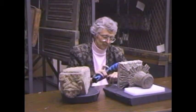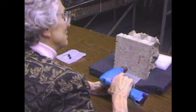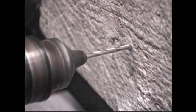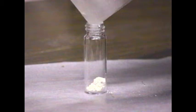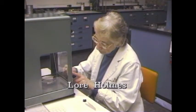We prepare for neutron activation analysis by taking small samples of stone. We took such a sample from our angel and also from several sculptures that we know came from Moutier Saint-Jean and from Cluny. We take the sample from an inconspicuous place. We only need about a gram of stone powder for each sample. We then send the sample to our colleague Laura Holmes at Brookhaven National Laboratory.